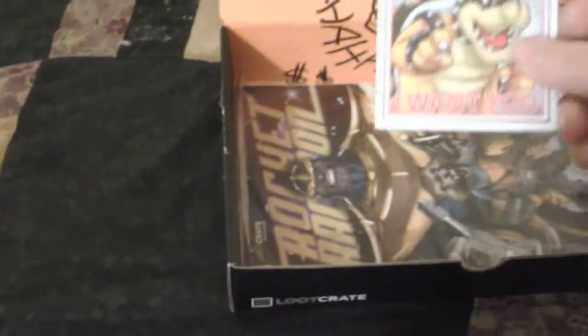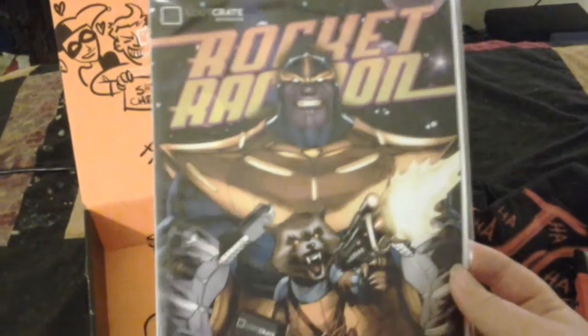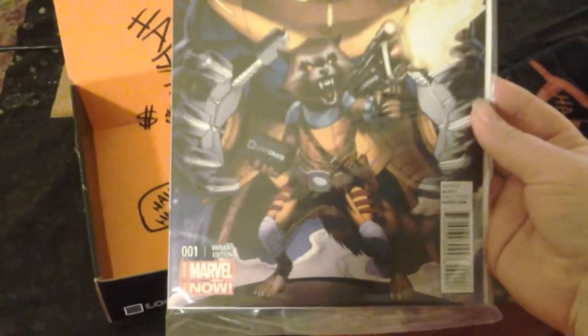A Bowser Magnet! I thought it was a sticker, but that's cool. And a Rocket Raccoon comic, Loot Crate exclusive. It actually looks awesome.